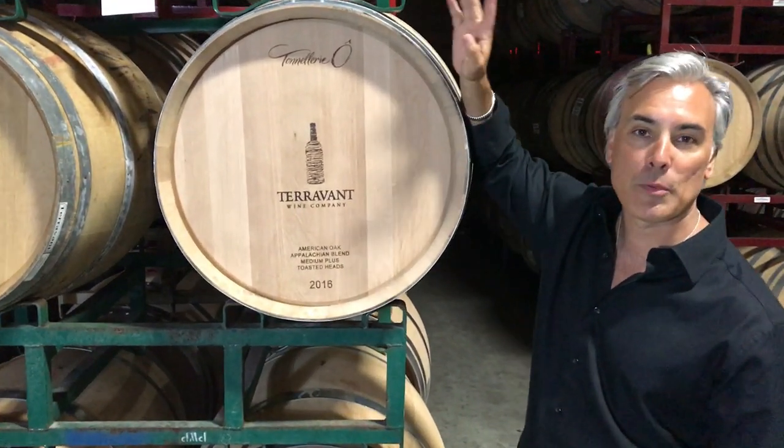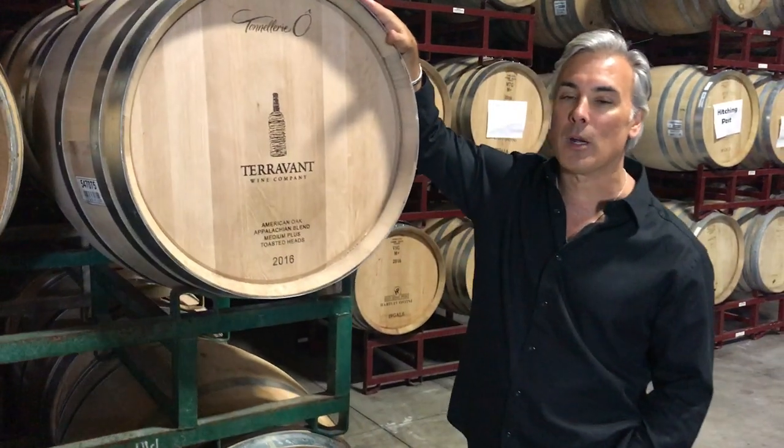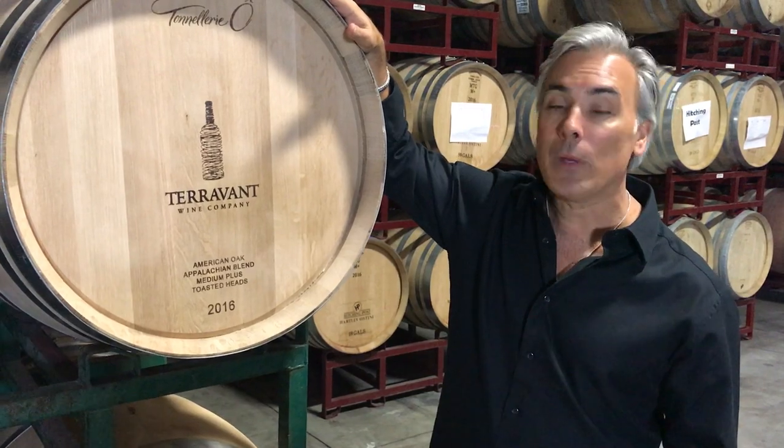I'm sure many of you have walked through cellars and barrel rooms before. The coolest, sexiest thing in the wine business is a barrel, but they're probably one of the most complex things when we make wine. There are all different types.